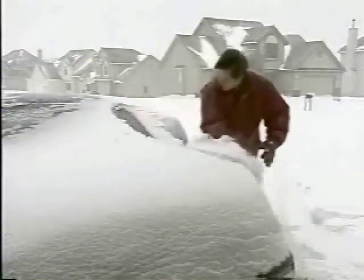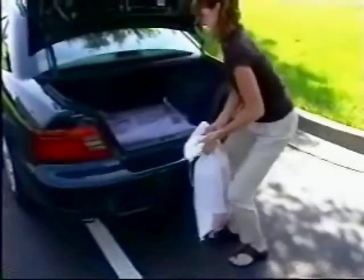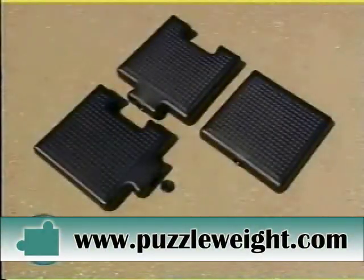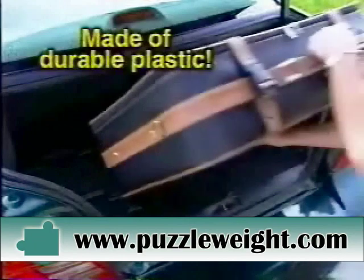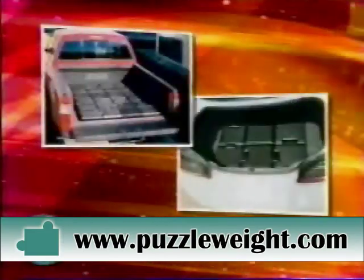Driving in adverse weather conditions can be dangerous. So for greater control and improved traction, you add weight to your vehicle. But sandbags are messy and take up valuable cargo space. Now there's a solution in Puzzle Weights. Puzzle Weights prevent the unsightly mess and save on cargo space. Simply piece together the versatile and easy-to-handle Puzzle Weights to fit any size vehicle.